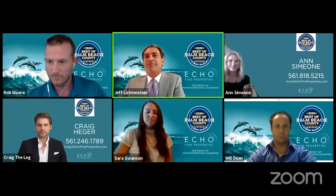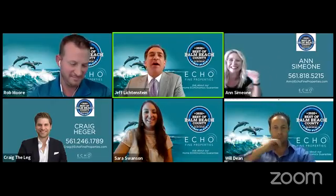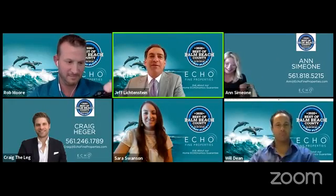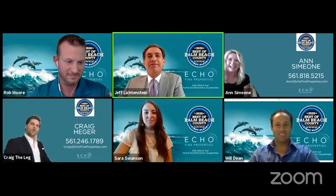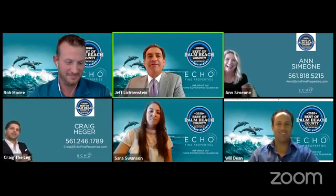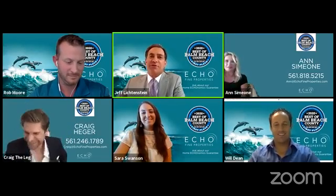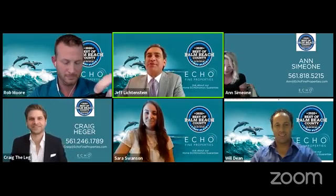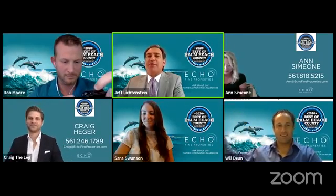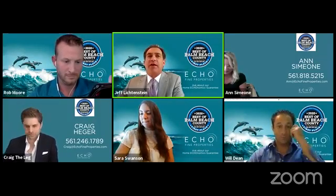We're also going to talk about the buying process and what's going on out there in the corona world. Rob Moore, who does our social media, is on my left. Ann Simeone, give a wave. Craig the Leg is with us. Sarah Swanson, our client concierge, is with us. And Will Dean, the Dean of Rentals, is with us. Will does a lot of rentals and is going to give us what's going on in the rental world out in Evergreen.